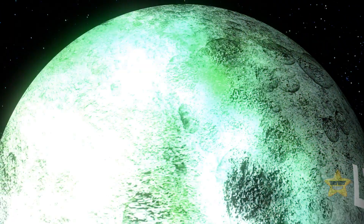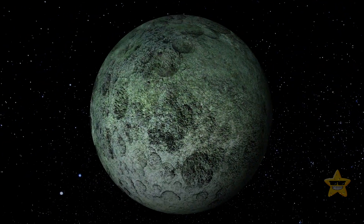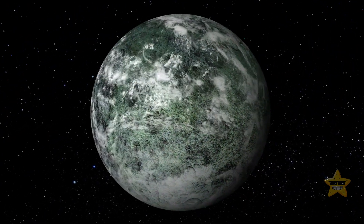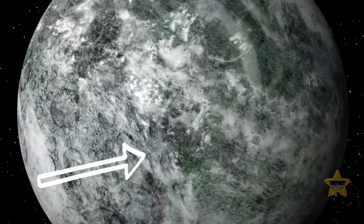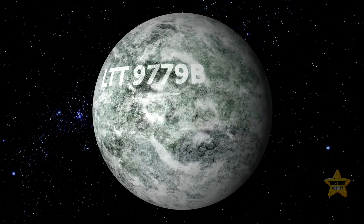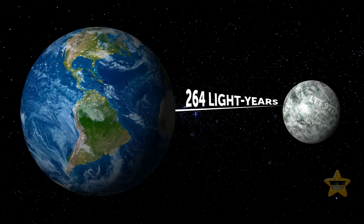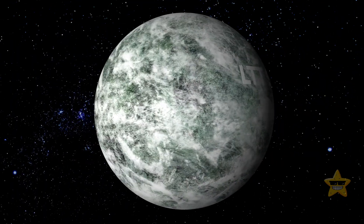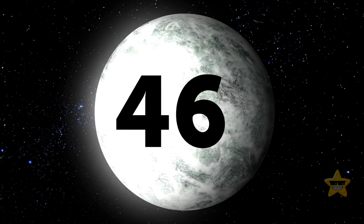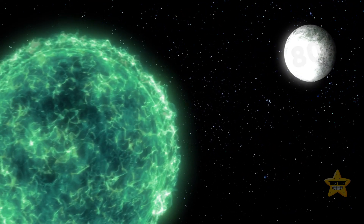This exoplanet — basically any planet outside our solar system — is ultra-hot and acts like a giant space mirror because it's covered with a thick layer of reflective metallic clouds. This unusual world is located about 264 light-years away from our planet, and it reflects approximately 80% of all the light its parent star sends its way.